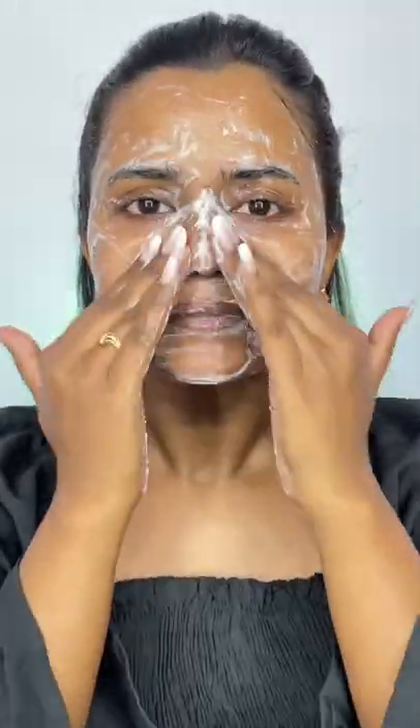Goat milk also maintains the pH balance of the skin, and it has anti-aging and anti-inflammatory properties that reduce acne and give youthful skin. This face wash is also SLS and paraben-free, making it nourishing and hydrating.